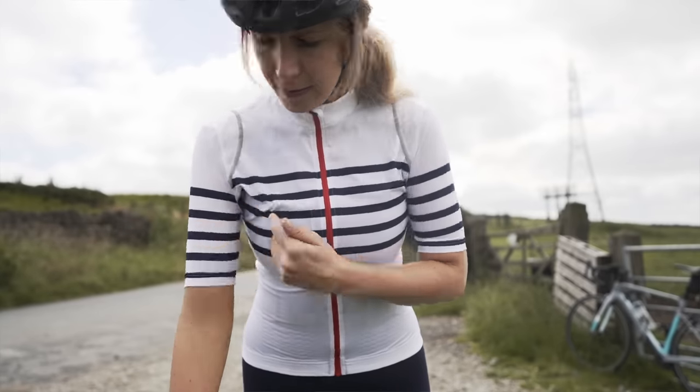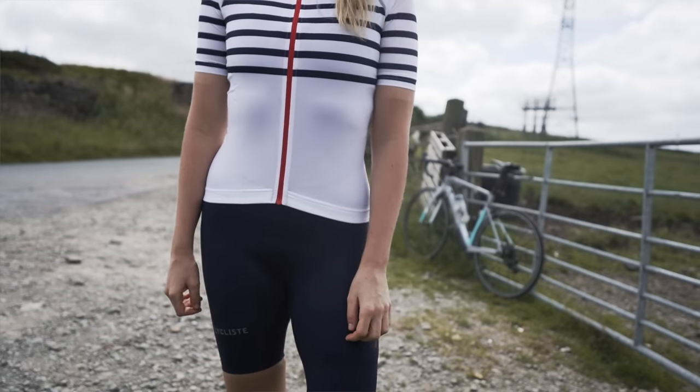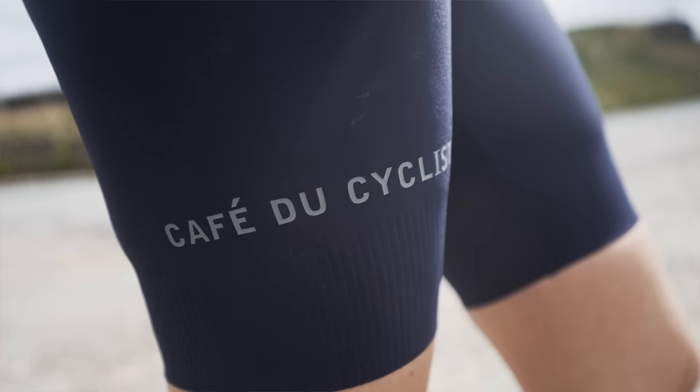That leads me nicely to the giveaway. Café du Cycliste — this is their Audax specific range — have very kindly offered one of you the chance to win a full kit: bibs, jersey, gilet, cap, and socks. I'll leave a link; all you need to do is put your details in and they'll pick someone at random to win the full kit to get you on your Audaxing way. Thank you so much to them for sponsoring this Audax video. I've been wearing it and it is super comfortable — this is a super lightweight top and the bibs have no harsh seams, so you just don't really feel like you're wearing them.